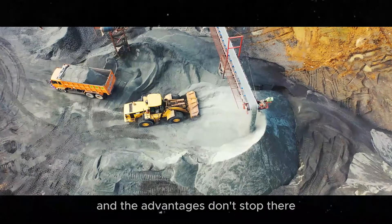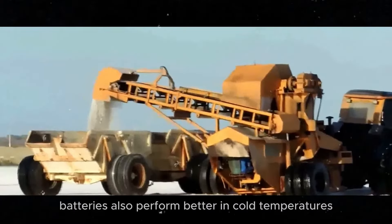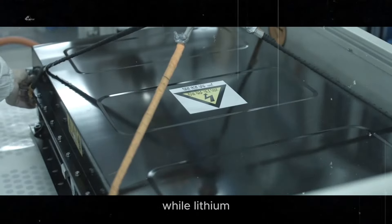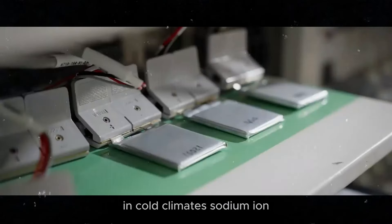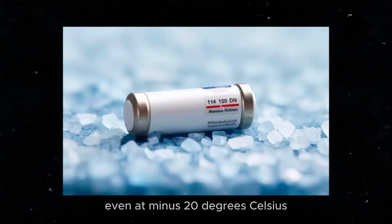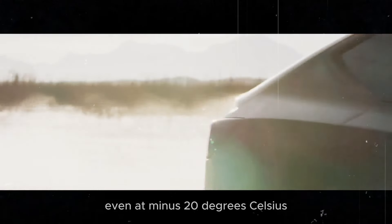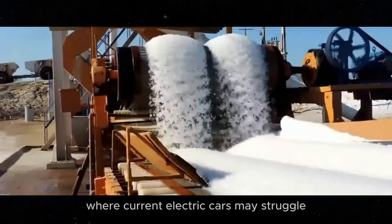Sodium-ion batteries also perform better in cold temperatures. While lithium-ion batteries can lose significant efficiency in cold climates, sodium-ion batteries maintain high energy retention capacity even at minus 20 degrees Celsius. This means these batteries are ideal for use in regions with harsh winters, where current electric cars may struggle.